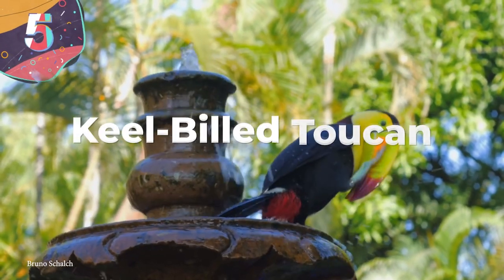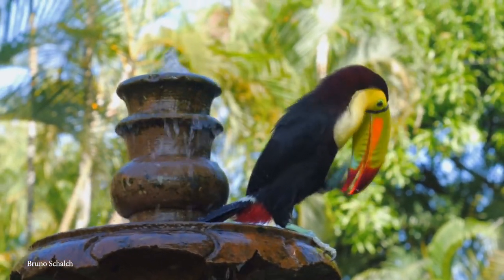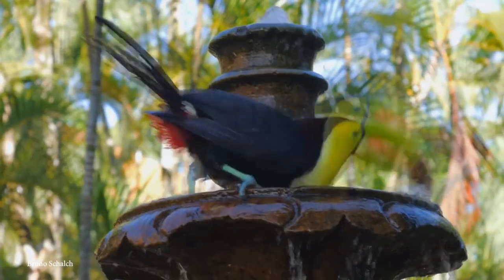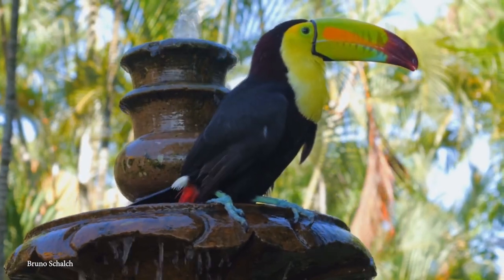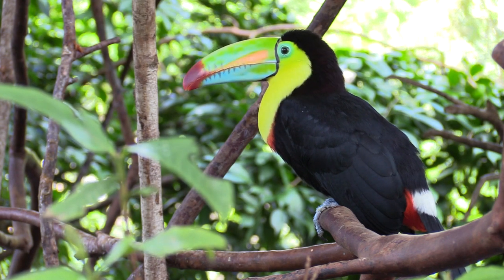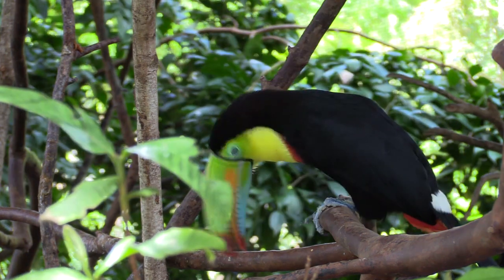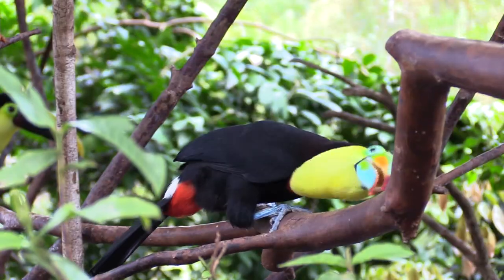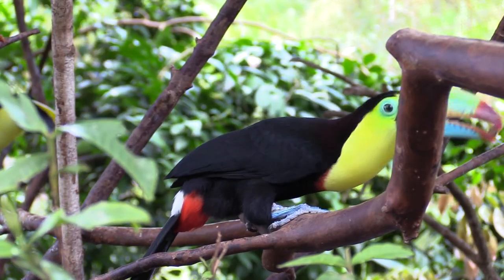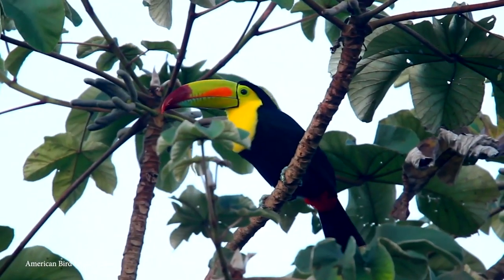Number 5: Keel-Billed Toucan. We couldn't get through a list of colorful animals without mentioning this incredible-looking specimen — just check out that bill. Also known as the sulfur-breasted toucan or rainbow-billed toucan, this colorful bird is most often found in tropical jungles from southern Mexico to Venezuela to Colombia, roosting in the canopies of rainforests, where it no doubt spends a large portion of its time checking out its reflection in puddles of rainwater.